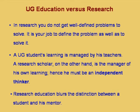Research is totally different. You have to solve a big problem that is not defined at the beginning — you have to find a good problem, formulate it properly, and then solve it. The second difference: an undergraduate student's learning is managed by his teachers, whereas a research scholar is a manager of his own learning and must be an independent thinker.